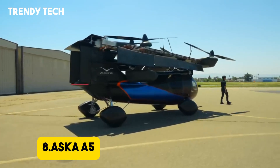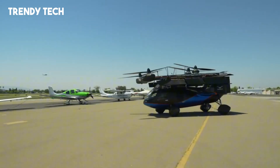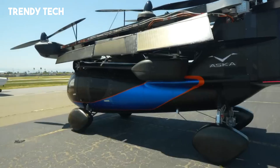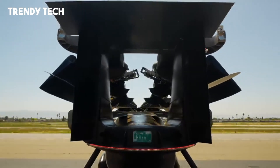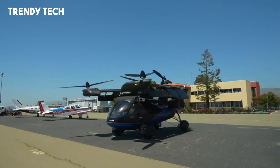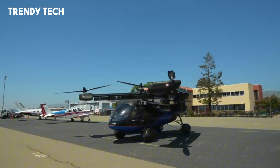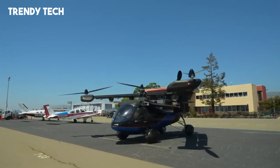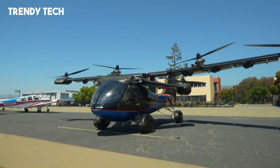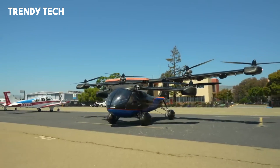Number 8. The Aska A5 is a groundbreaking electric hybrid vertical takeoff and landing eVTOL vehicle that seamlessly blends the functionality of a car with the capabilities of an aircraft, offering a transformative solution for urban and intercity transportation. Designed to accommodate four passengers, the A5 maintains the size and road presence of a standard SUV, allowing it to navigate city streets and fit into conventional parking spaces with ease. Its innovative design features foldable wings and six electric propellers, enabling vertical takeoffs and landings, as well as short takeoff and landing (STOL) operations, providing flexibility in various environments.